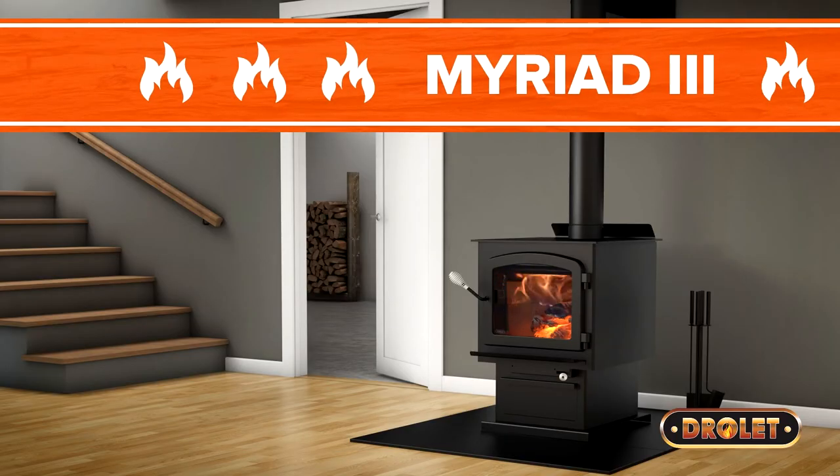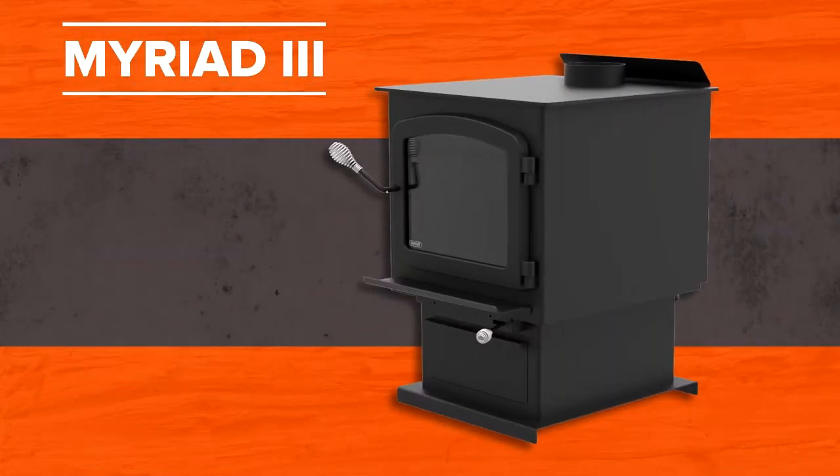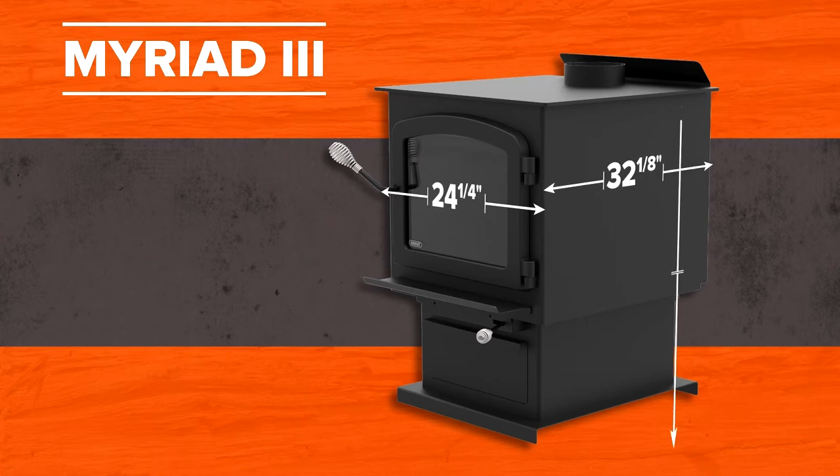This pedestal model comes with a standard blower and provides hours of continuous heat. Wood heating enthusiasts will certainly appreciate the efficiency and power delivered by this newly certified Myriad 3.